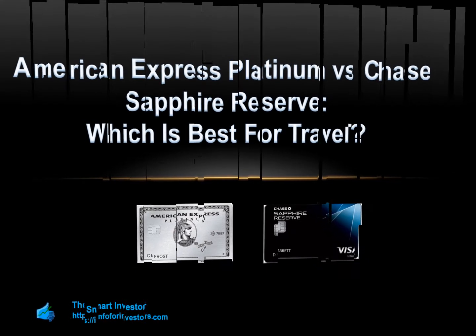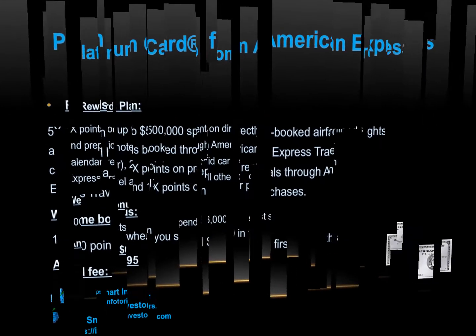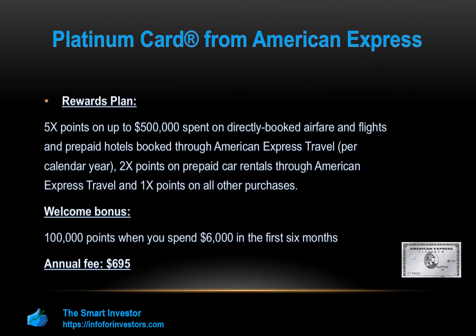The Platinum Card from American Express is one of the best travel premium cards existing in the market, featuring high rewards for travelers but includes a high annual fee of $695. See rates and fees. Amex Platinum cardholders earn five times points on up to $500,000 spent on directly booked airfare and flights and prepaid hotels booked through American Express Travel per calendar year.